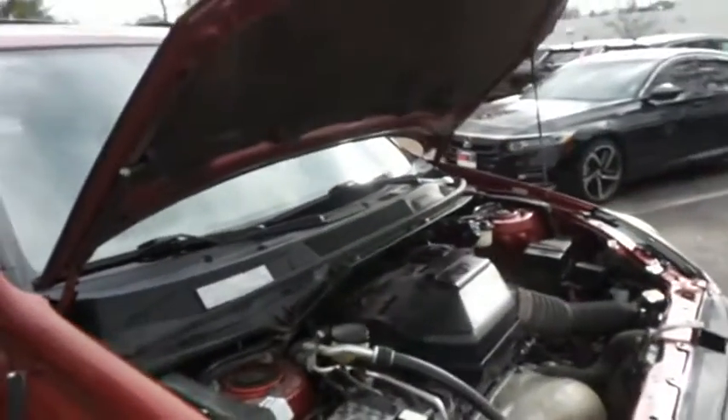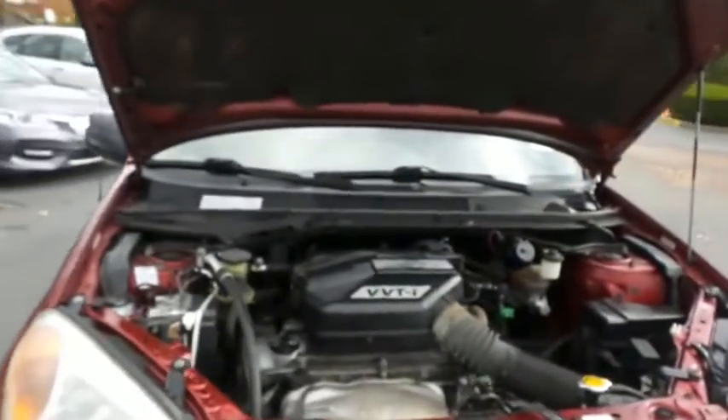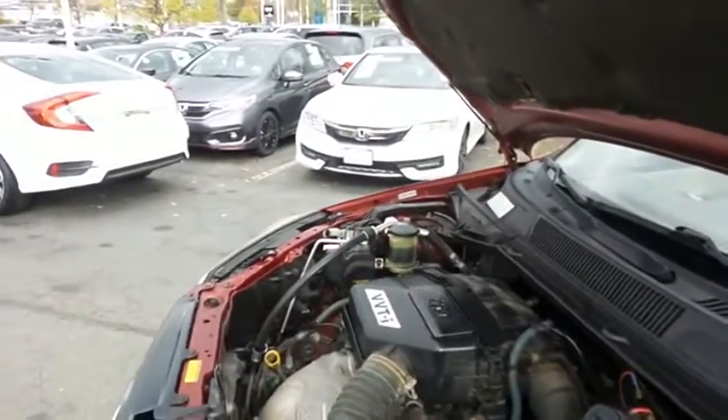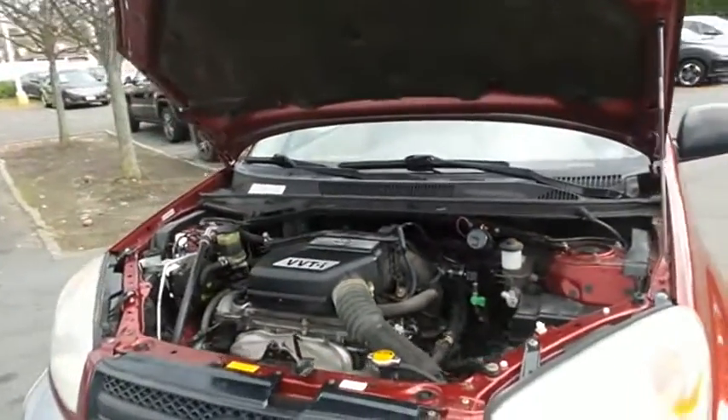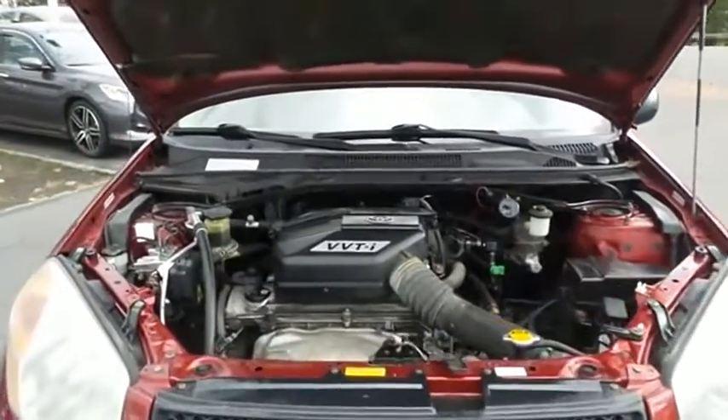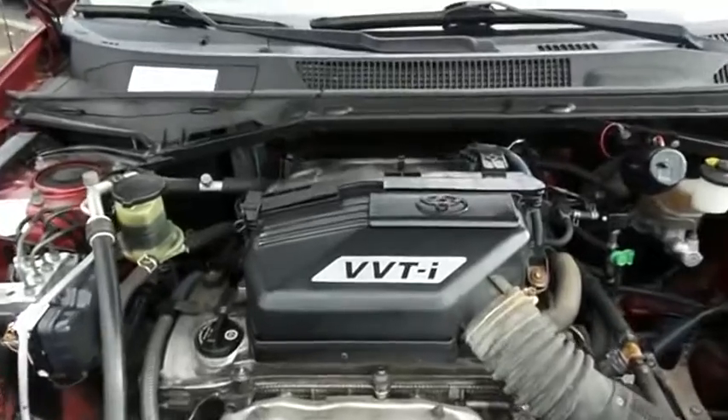The Toyota 16-valve dual overhead cam 2.4 liter VVTI four-cylinder engine has plenty of power. It's legendary for its reliability and gets an outstanding 27 miles per gallon on the highway.